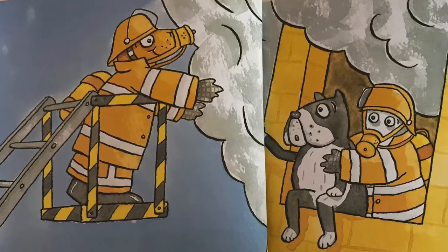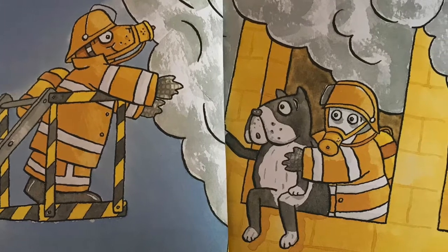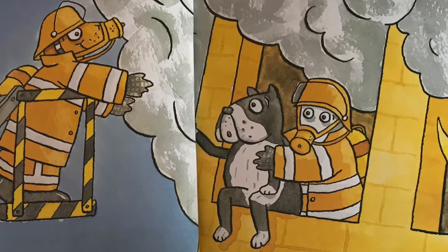The ladder rises upwards, it reaches for the sky. A fire engine's ladder stretches up so very high.